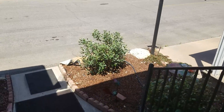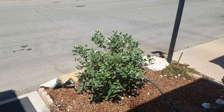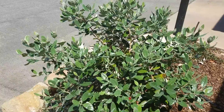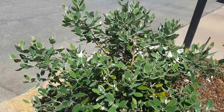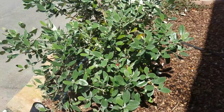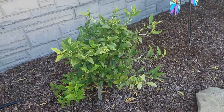Out front, the pineapple guavas — this one was languishing for a while and then about two weeks ago it started to sprout, and it's almost caught up with this one over here.